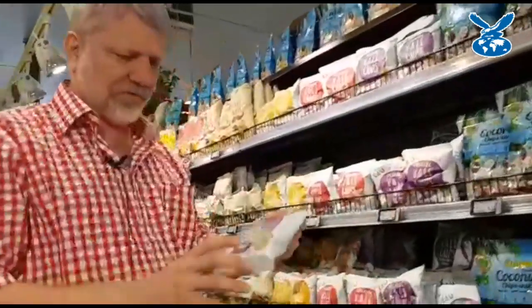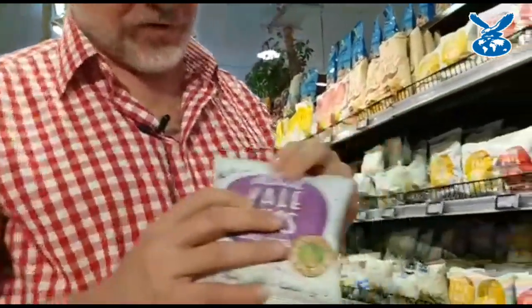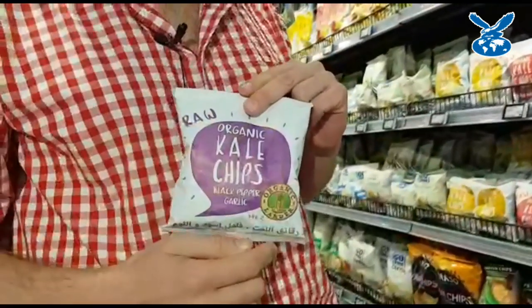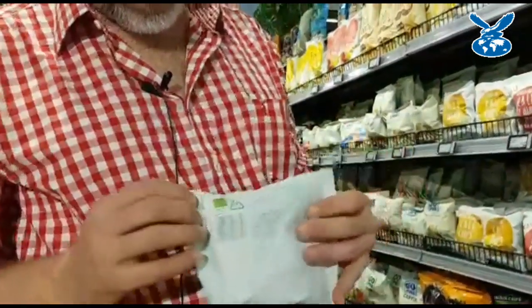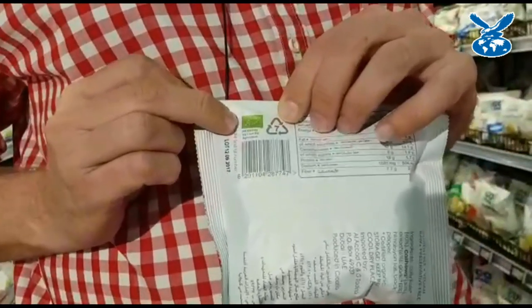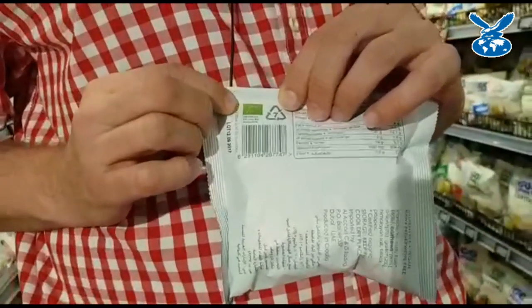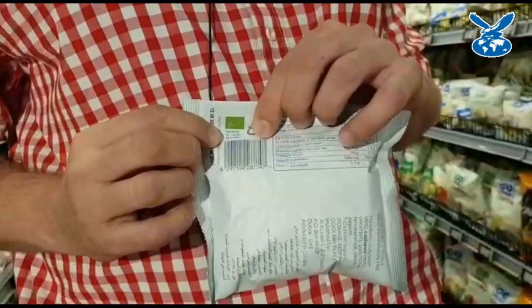We're going to talk about how do you know if a product is organic. We're grabbing a couple of products right now. We have some kale chips — kale rather than potato chips — and you will see that it says organic on it. Every organic product should say organic on it. The other thing an organic product needs is a standard. Here we have the little green box with a leaf in it with stars — that's the European standard — and below that is the certification number.